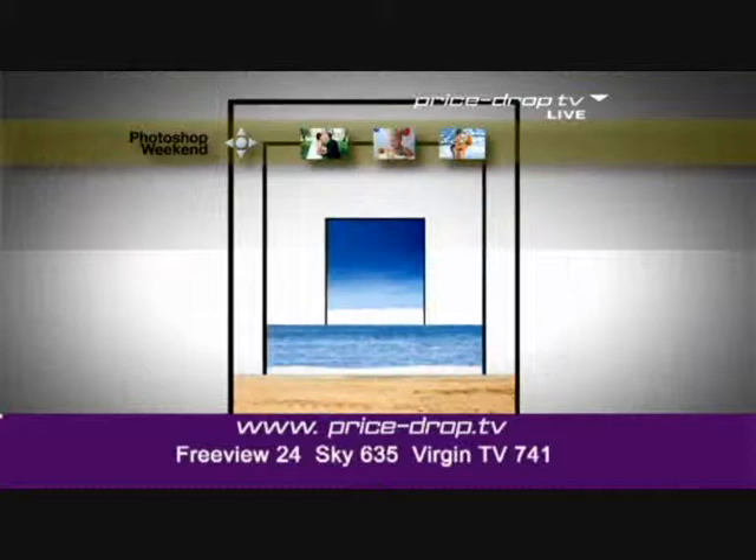Discover cameras and camcorders to capture all your favourite moments in our Photoshop weekend, this weekend on Price Drop TV.